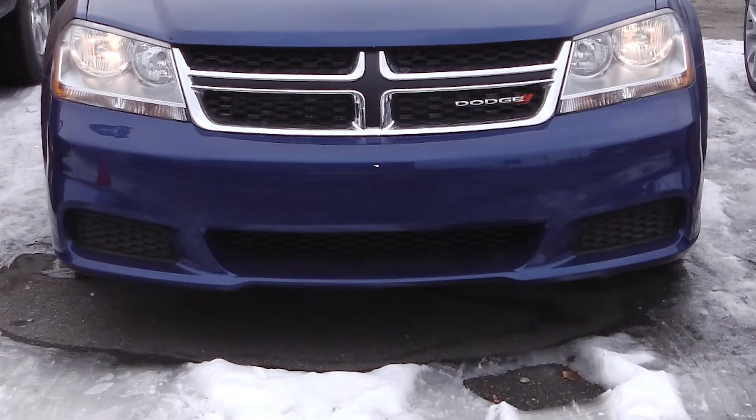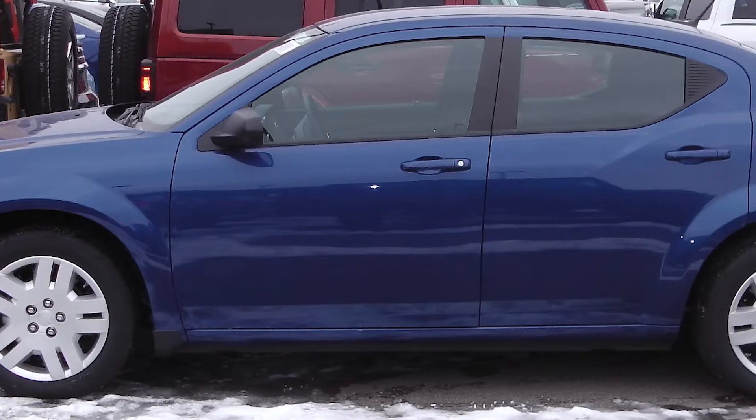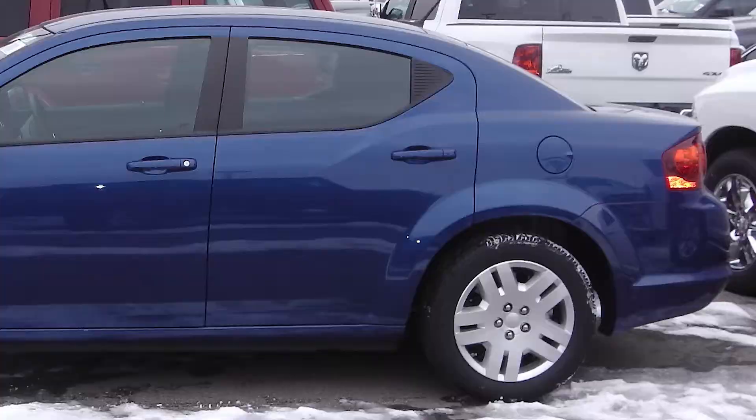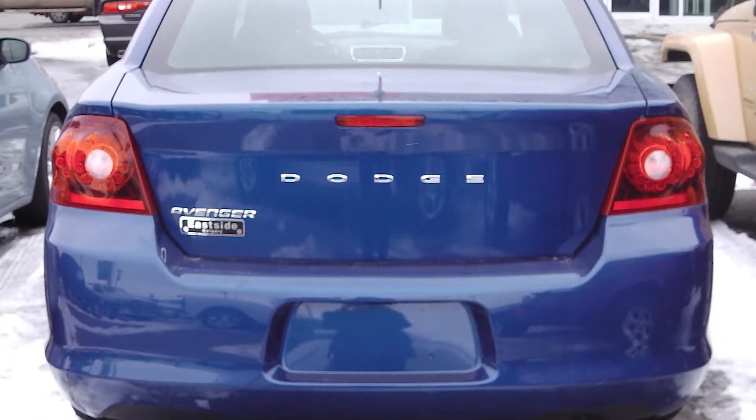This 2014 Dodge Avenger CVP comes equipped with a 2.4 liter engine with an automatic transmission, 17 inch steel wheels, and a blue exterior.